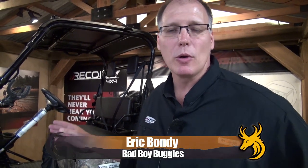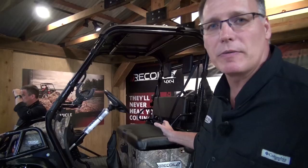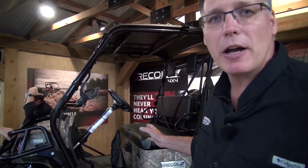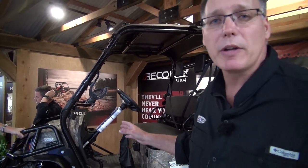My name is Eric Bondi, I'm with Bad Boy Buggies. Today we're showing the Recoil IS in the brand new AP Extra pattern — it's the first vehicle we've ever done with Extra. We've got a fully electric four-wheel-drive vehicle with four-wheel independent suspension, and this particular version has a lithium-ion battery pack that's going to give you almost 100 miles of range. This is the first time we've used that new AP Extra pattern — we've done AP and APG in the past, but we're really excited to have the Extra pattern and think it's going to generate some phenomenal excitement in sales.